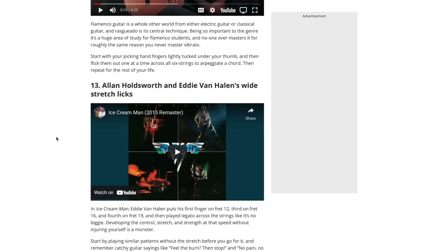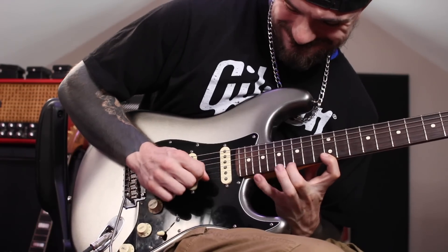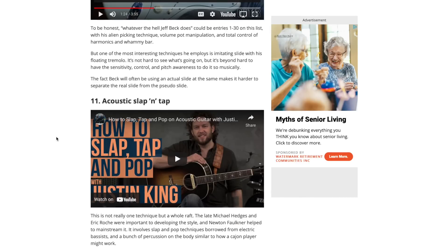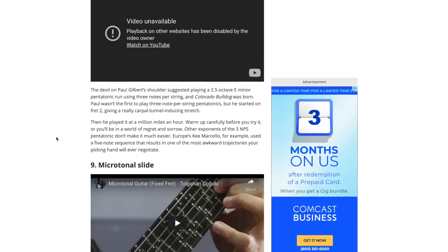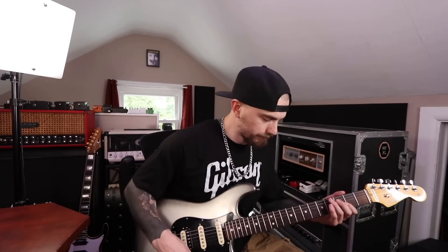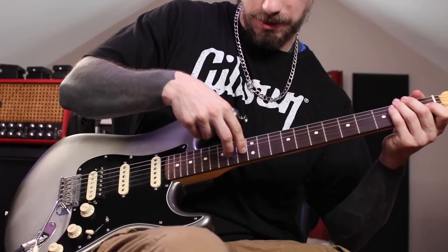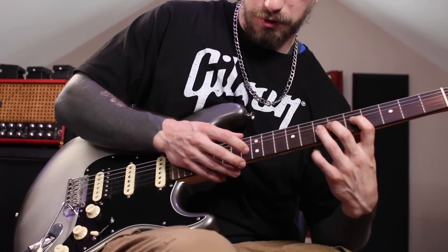Alan Holdsworth and Eddie Van Halen's wide stretch licks - they give the example of Ice Cream Man. Here's a horrible rendition of the Ice Cream Man solo. [plays] Really hard - I cannot do that. Pseudo slide - can't do that, it's got to do with whammy bar techniques like pulling up to different intervals. Acoustic tap, slap and tap - can't do that. Three-note-per-string pentatonics like Paul Gilbert - can't do it. Microtonal slide - can't do that, looks gnarly. Harp harmonics - I can do those. [demonstrates] Basically you just flick and pick the string and do a harmonic with this finger. This definitely belongs on the list. Really hard.